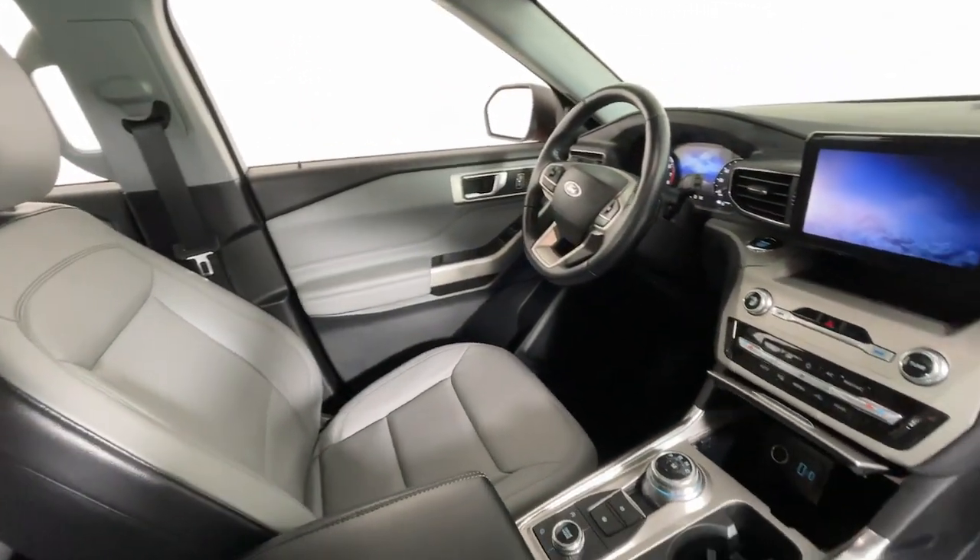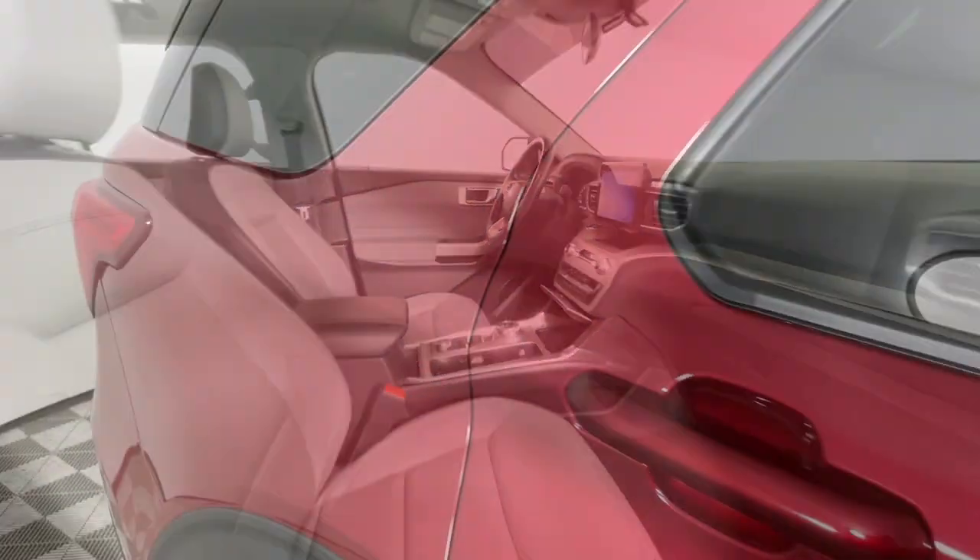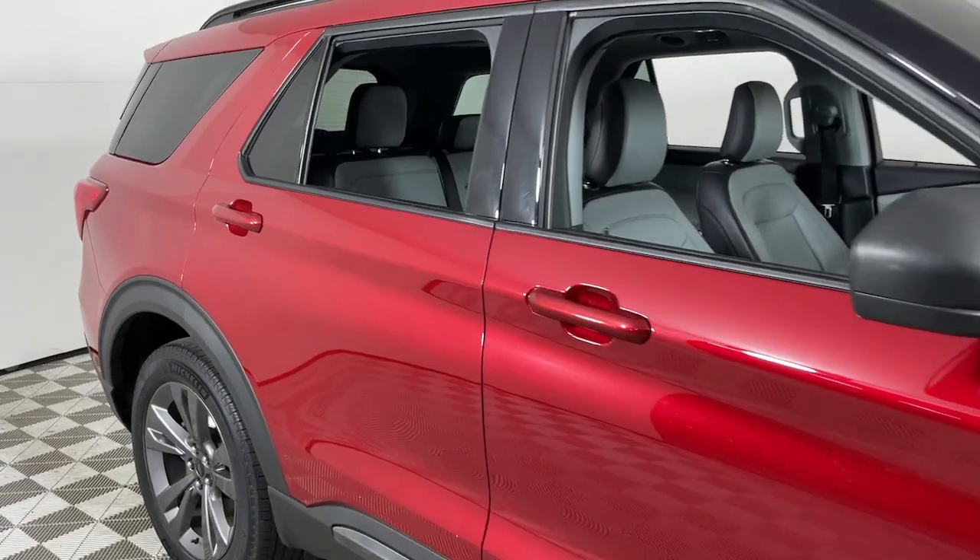Heated steering wheel, Apple CarPlay and/or Android Auto, 360-degree view car camera, keyless entry, moonroof, navigation system.